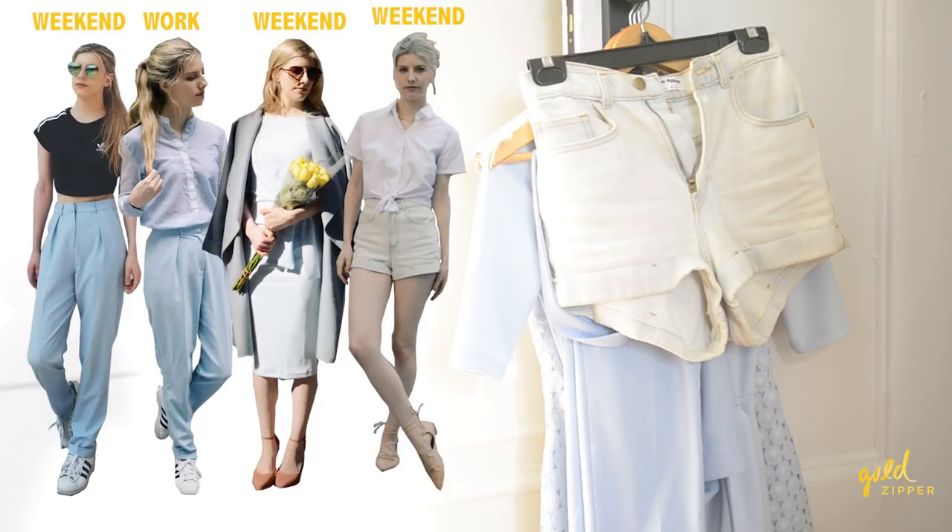I do have some items that are out of season, hung up right here. My accent color in my capsule wardrobe is a light crystal blue, which turns out to be most of my out-of-season clothes. For fall and winter I have a crystal blue coat, which actually looks really nice and goes well with all my other black, tan, and white clothes.